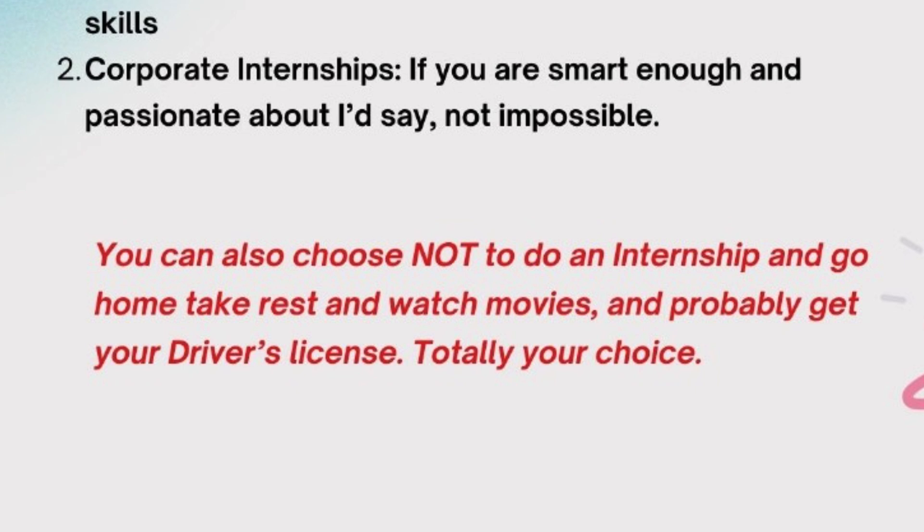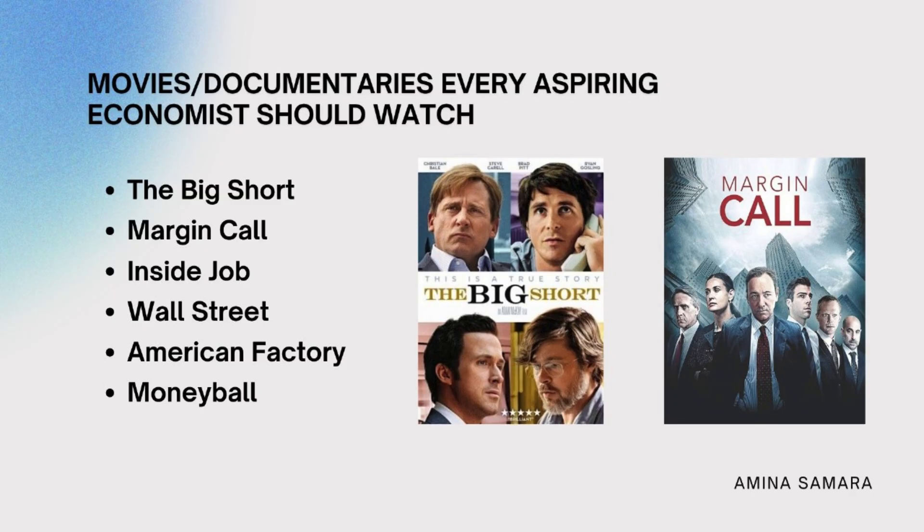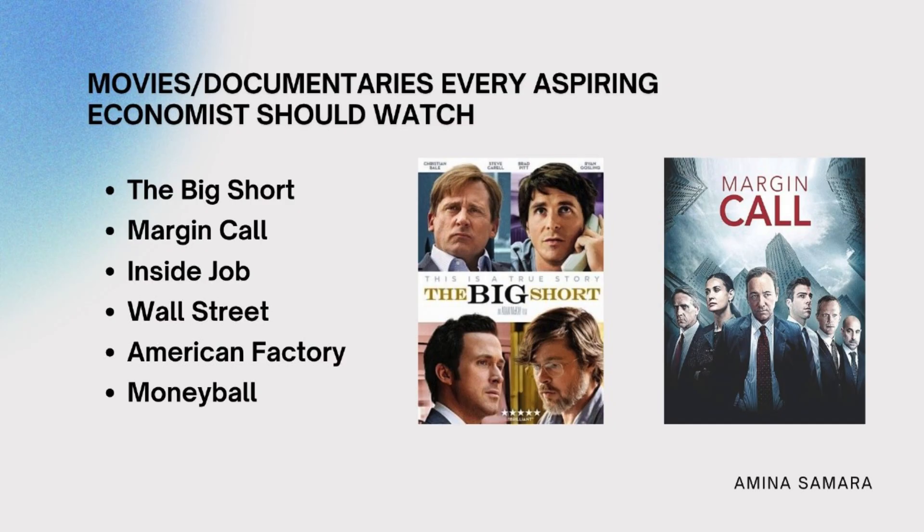Since we're talking about movies, here are a few documentaries and films every aspiring economist should watch: The Big Short, Margin Call, Inside Job, Wall Street, American Factory, and Moneyball. If you're passionate about economics, go watch these.